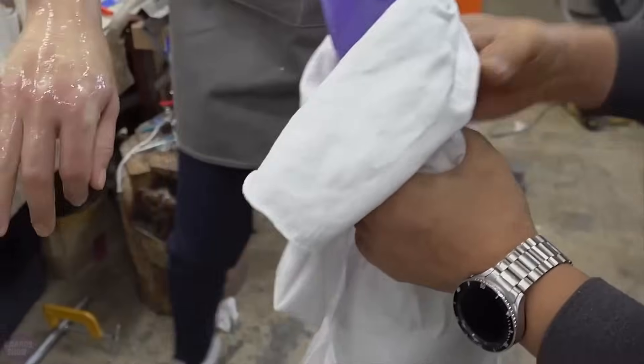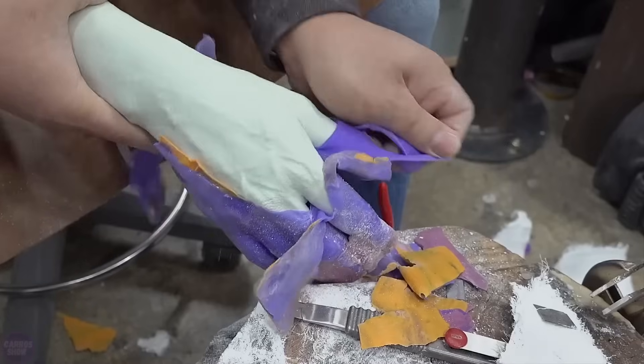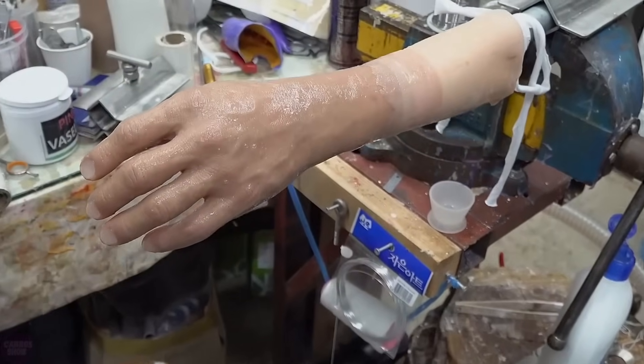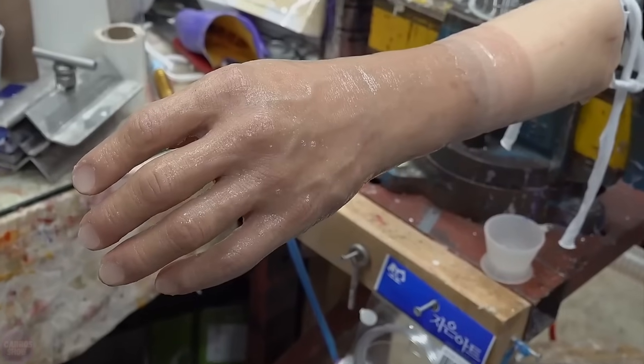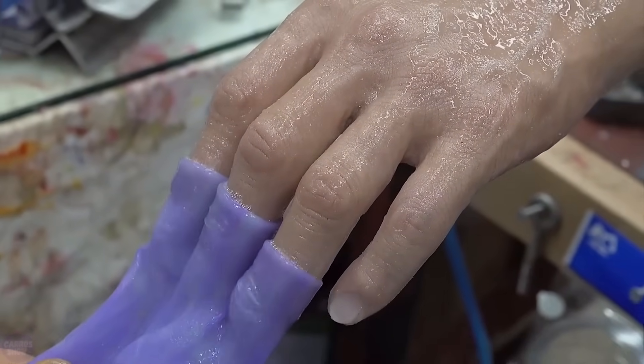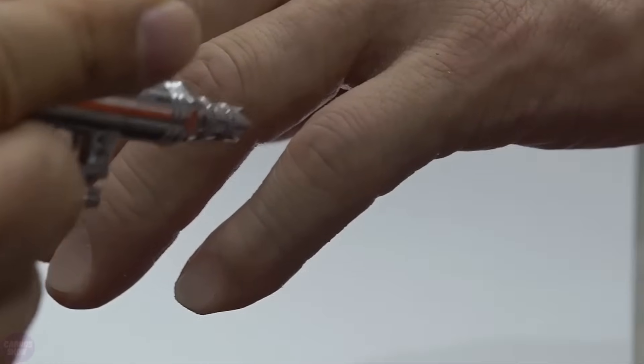The silicone layer is then removed and covered with special plaster, forming the shape of the future prosthesis. Subsequently, the masters scan the form and use a 3D printer to print the future prosthesis. Once the prosthesis is ready, the masters perform meticulous craftsmanship requiring incredible precision to make the prosthesis an indistinguishable replica of a healthy hand. Nails are recreated, vessels are crafted, and the perfect skin color is matched.